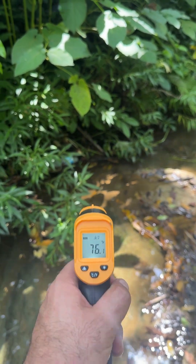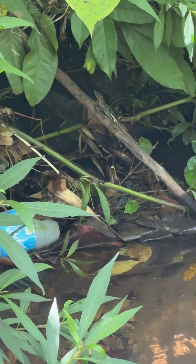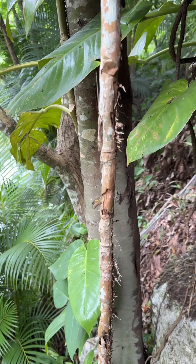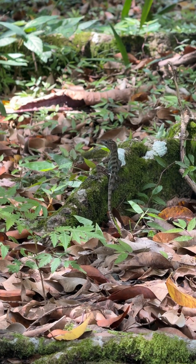One problem though — this is herp time, and it's not herp time without catching a herp. But these anoles are too fast in the day, which meant we would have to wait for the cover of night when they would be asleep.